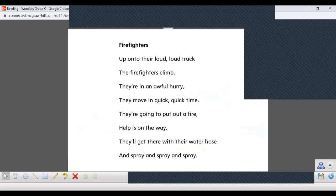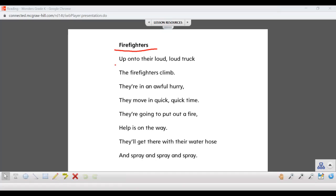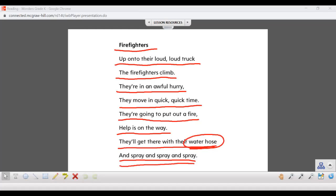We're going to read a poem about firefighters and some things they use to do their job. Let's read together. Firefighters — up onto their loud, loud truck the firefighters climb. They're in an awful hurry, they move in quick, quick time. They're going to put out a fire, help is on the way. They'll get there with their water hose and spray, spray, spray. So what tool did the firefighters use in the poem? They used a water hose so they could spray and put out the fire.